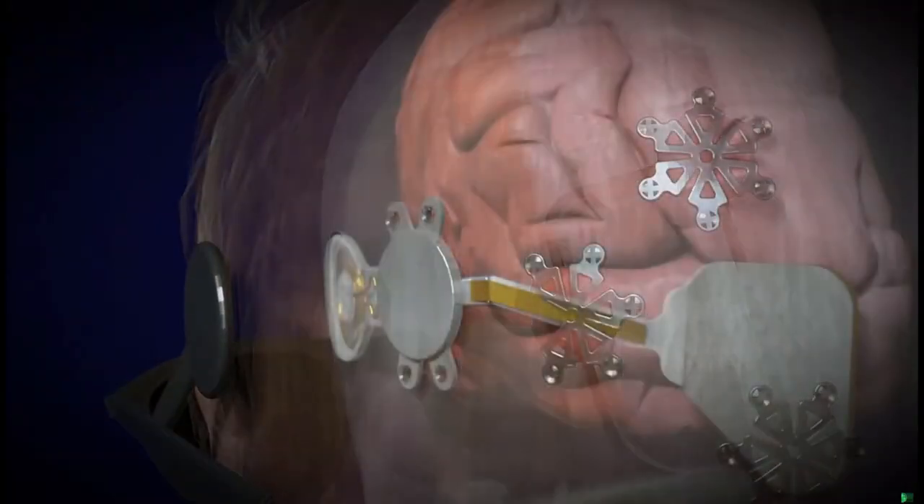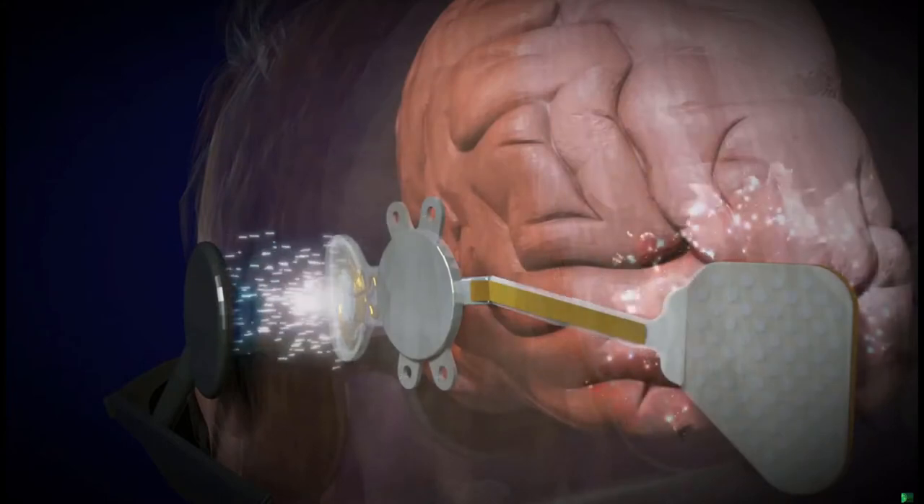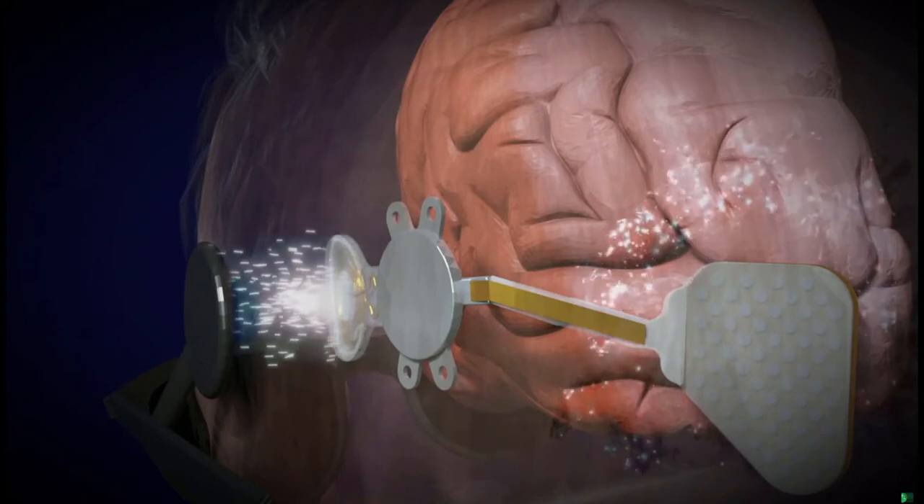Due to a range of causes, the Orion system works by bypassing the eye and optic nerve and transmits electrical pulses directly to the brain in order to create the perception of patterns of light.